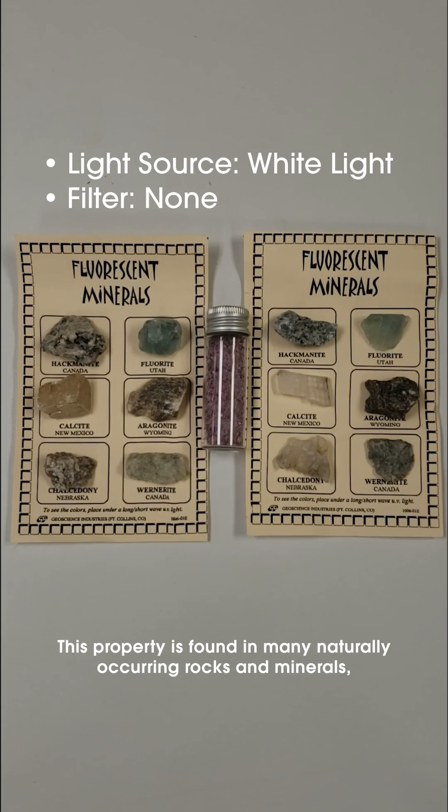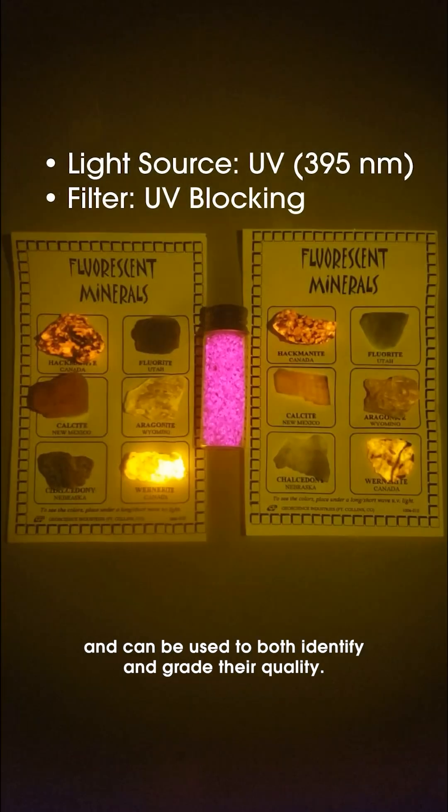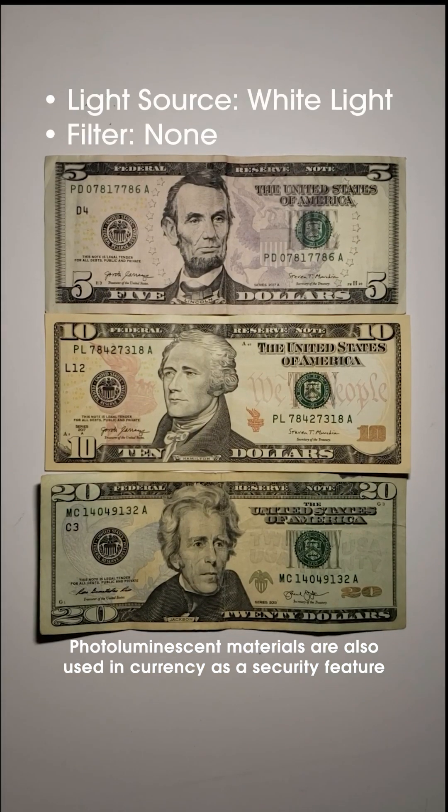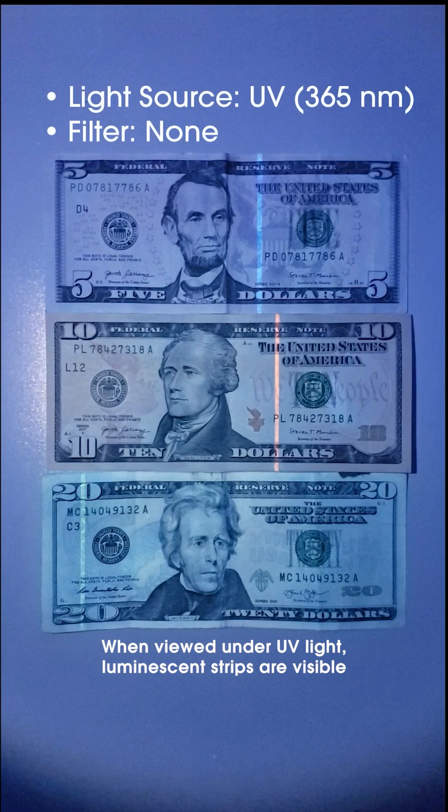This property is found in many naturally occurring rocks and minerals and can be used to both identify and grade their quality.